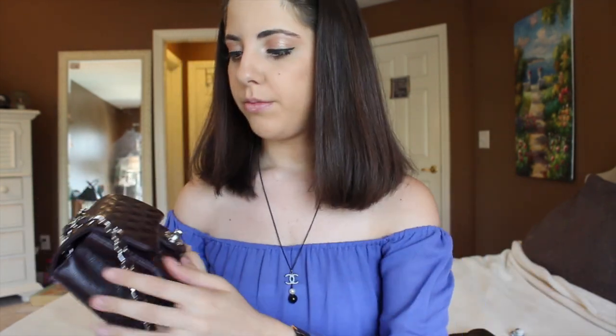I don't baby this bag. With caviar, I'm not afraid — lambskin is a different animal. The corners may get scuffed but it's not a big deal to me. I like to use my bags; I buy them for a reason and I think everyone should have that mentality. To each their own, but for me I just stuff it as much as I want and use it wherever.